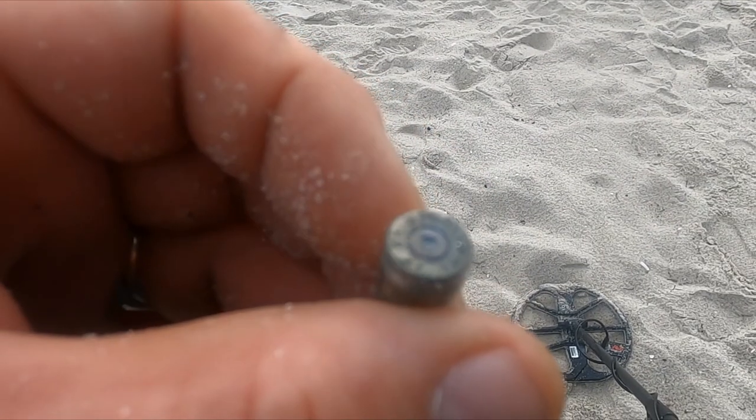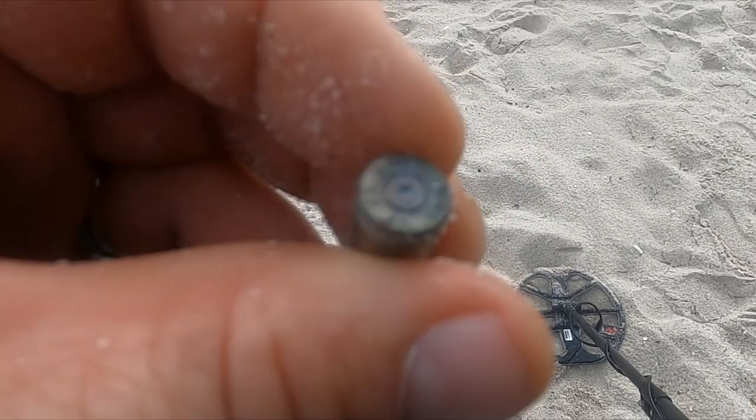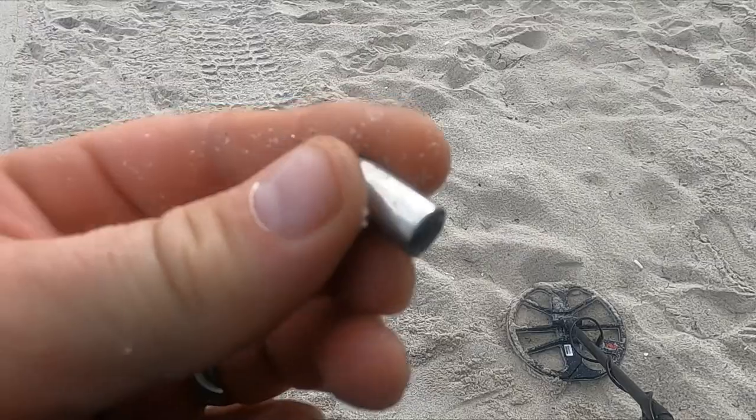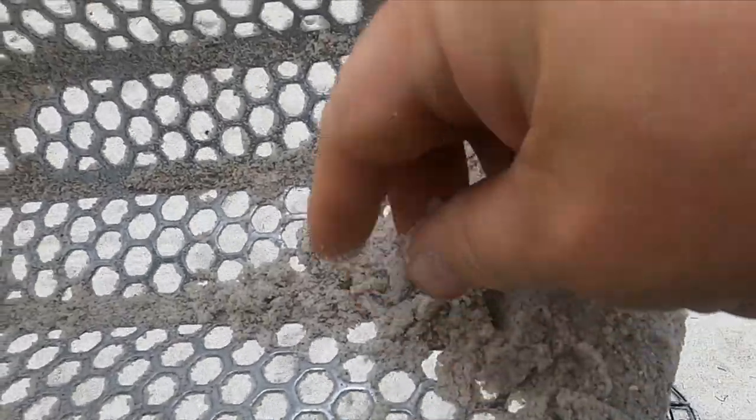Well, there's a bullet casing - what we got here? A Luger? I can't tell. All right, looks like I got me a little earring.